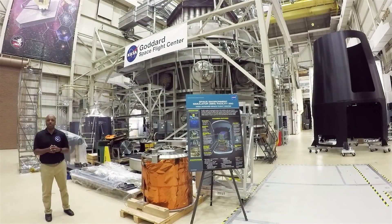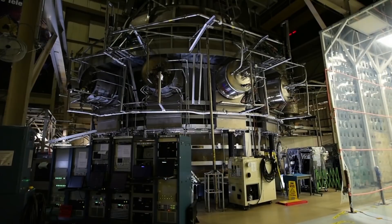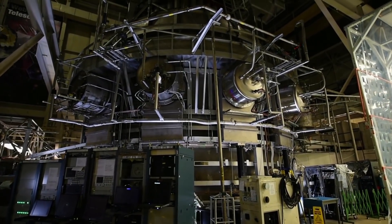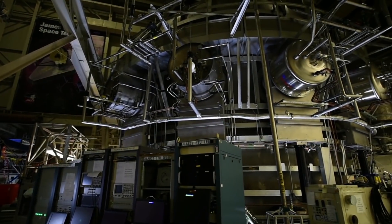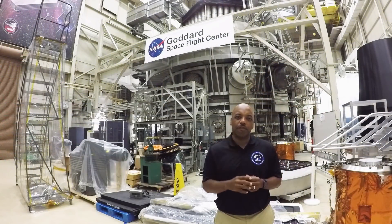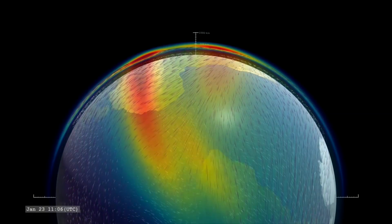This is the Space Environment Simulator, or SES as we call it. This massive 40-foot-tall thermal vacuum chamber uses mechanical and cryogenic pumps that work together to eliminate all but the tiniest trace of air, down to about a billionth of Earth's normal atmospheric pressure.